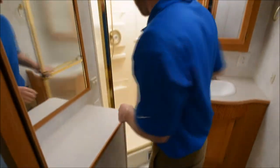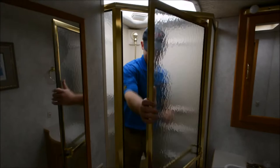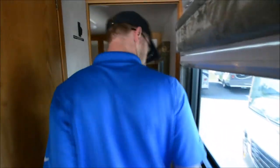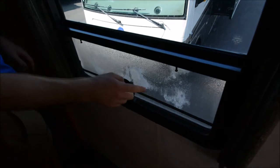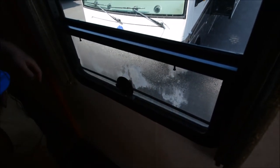The side aisle leads to the bathroom, which has a big mirror and a nice roomy shower. One thing to note: this coach does have dual pane windows, which is very cool, but I did notice that one window ended up getting a little fogged up right across from the bathroom.